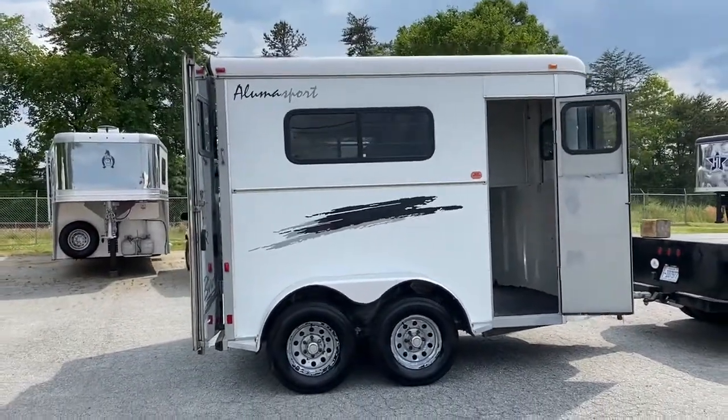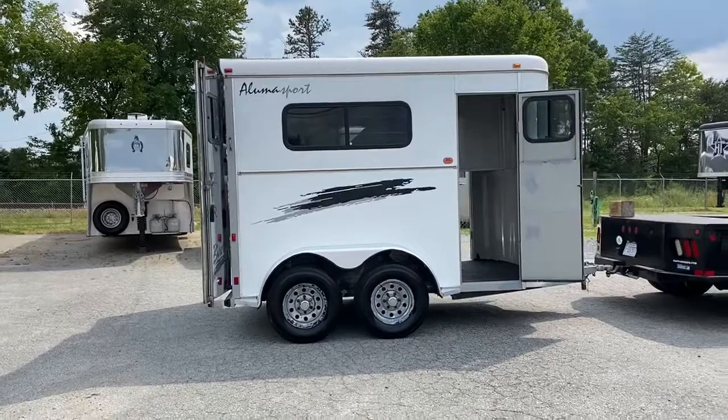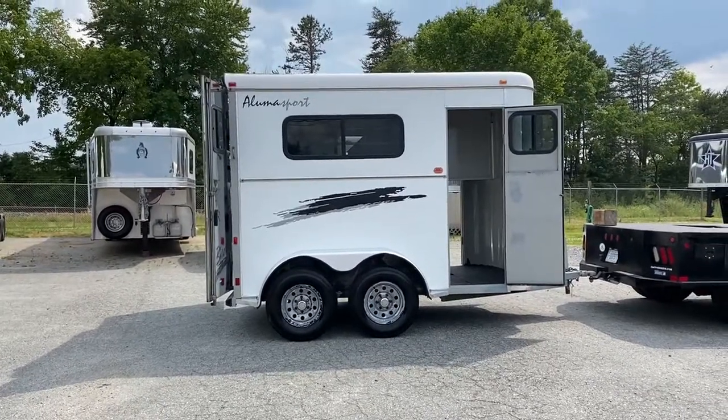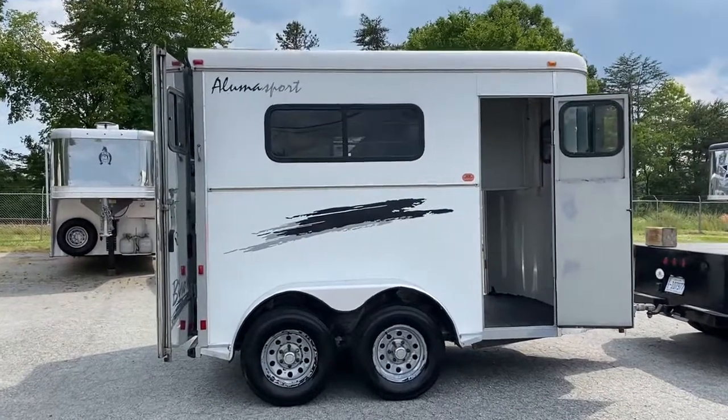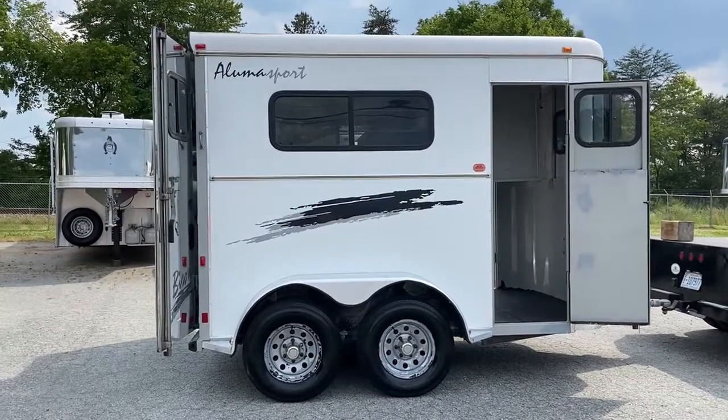So again, 2001 Bison Aluma Sport, two-horse straight load, no dressing room. Great runaround trailer. Carolina Trailer Sales, carolinatrailersales.com. Thanks a lot.